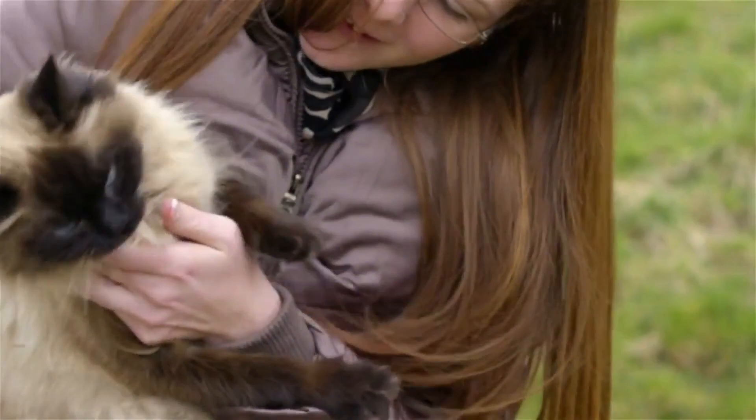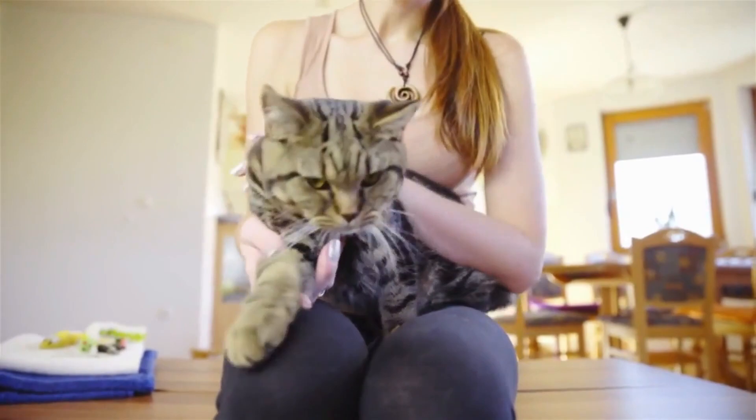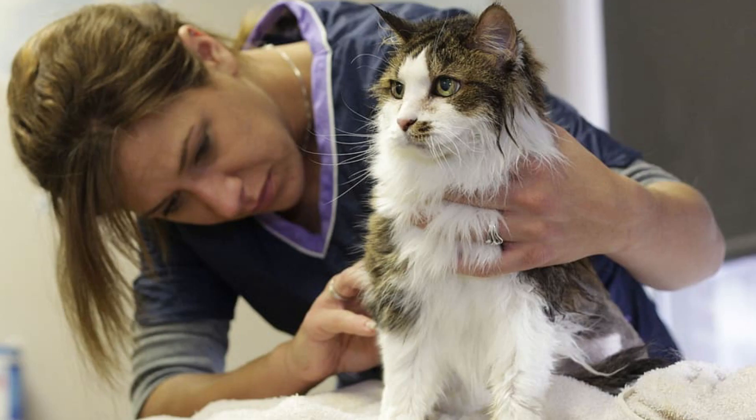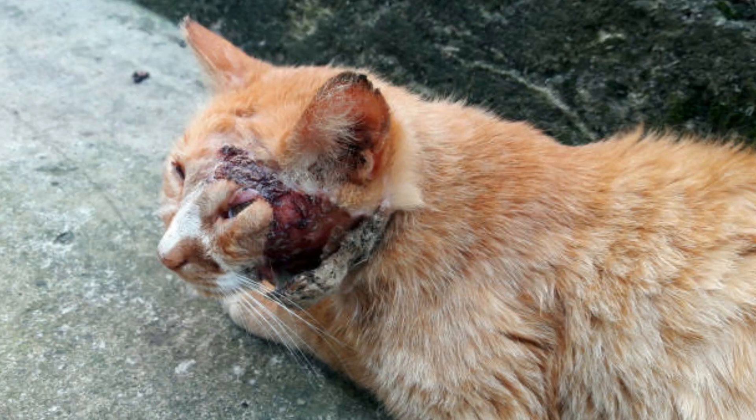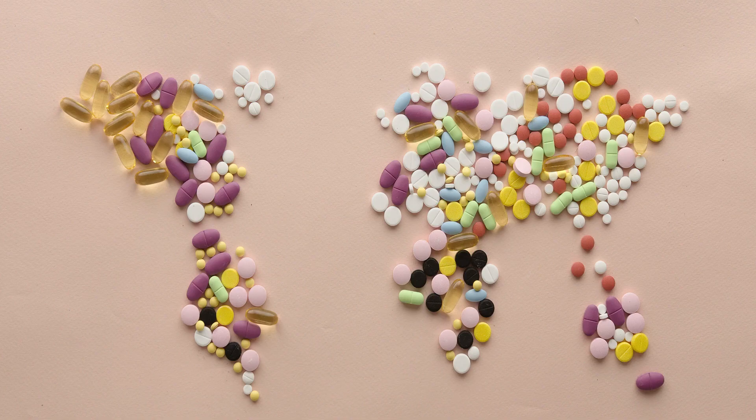When your cat develops an abscess, you should contact your veterinarian. These infections will not heal on their own, and if they rupture internally, the bacteria can spread. Depending on the size of the lump and the severity of the swelling, treatment may include warm compresses, antibiotics, and anti-inflammatory medications.